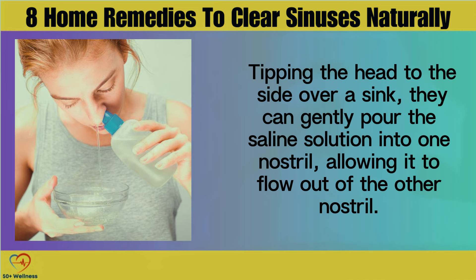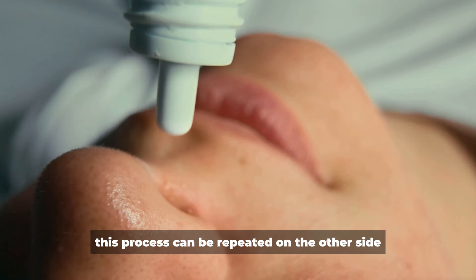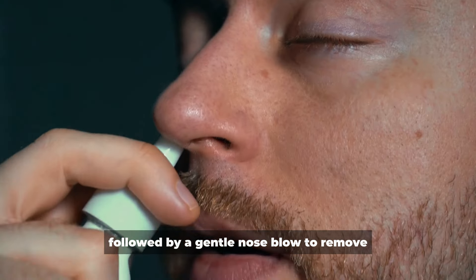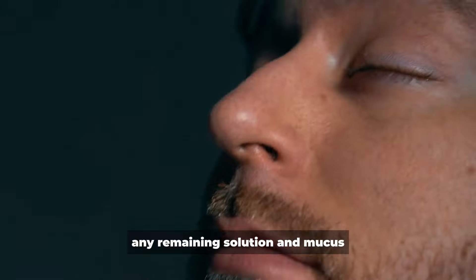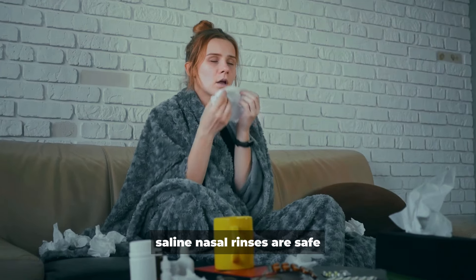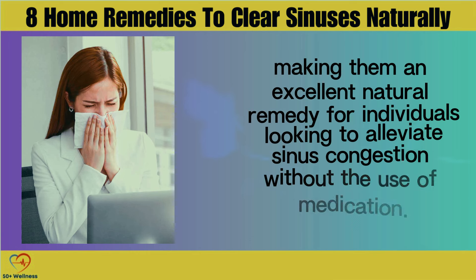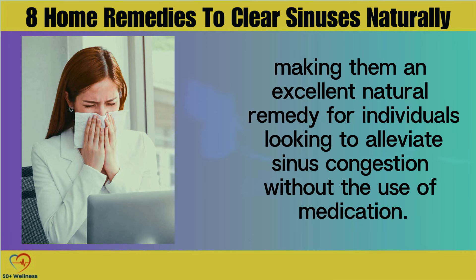Tipping the head to the side over a sink, gently pour the saline solution into one nostril, allowing it to flow out of the other nostril. This process can be repeated on the other side, followed by a gentle nose blow to remove any remaining solution and mucus. Saline nasal rinses are safe, affordable, and suitable for daily use, making them an excellent natural remedy for alleviating sinus congestion without medication.